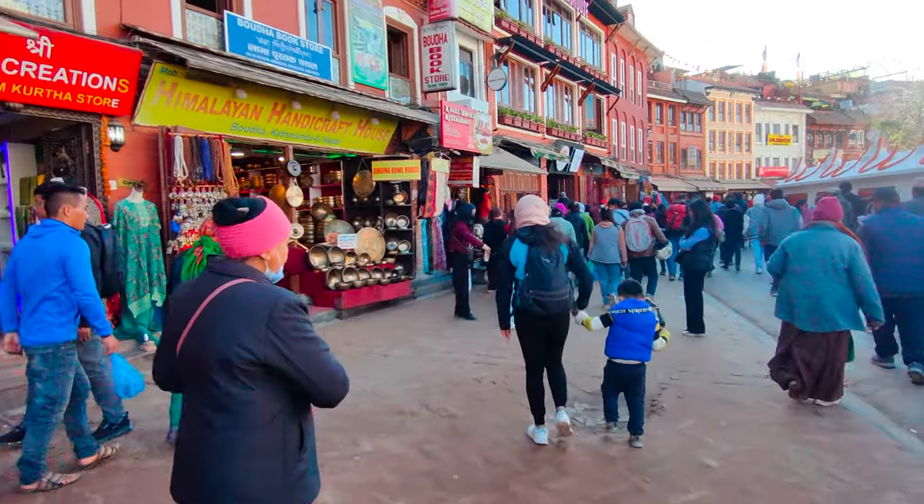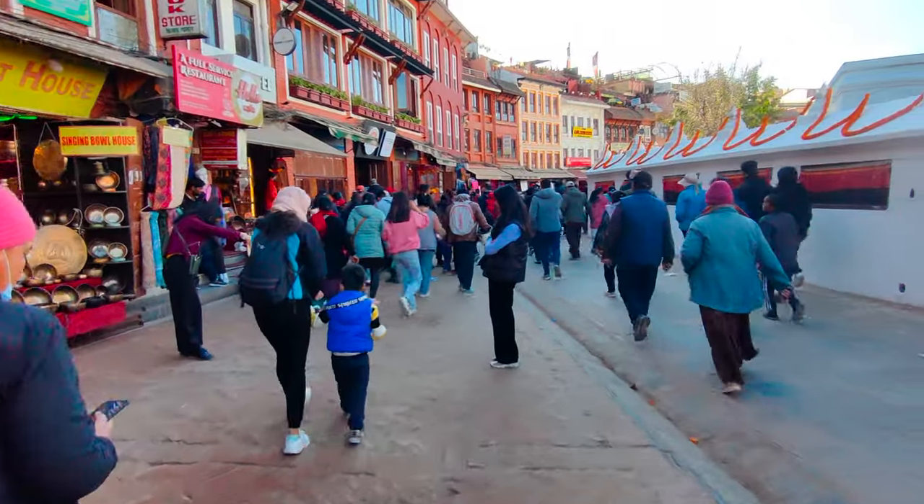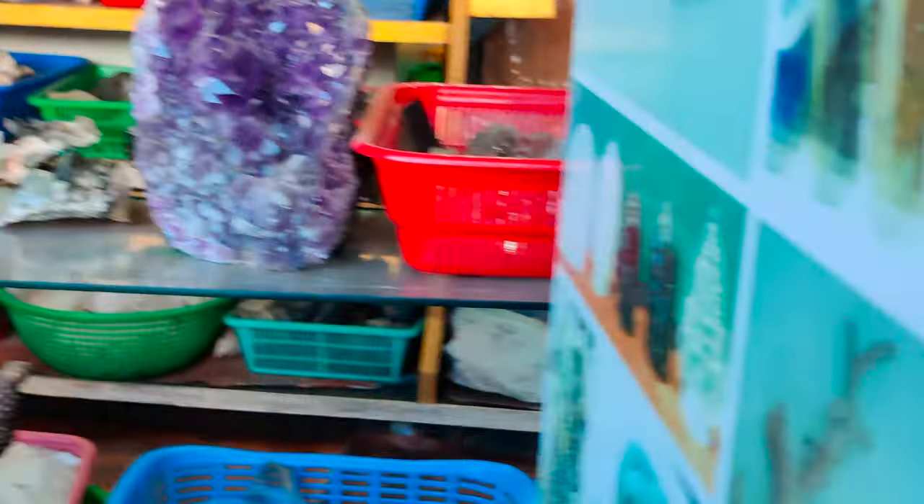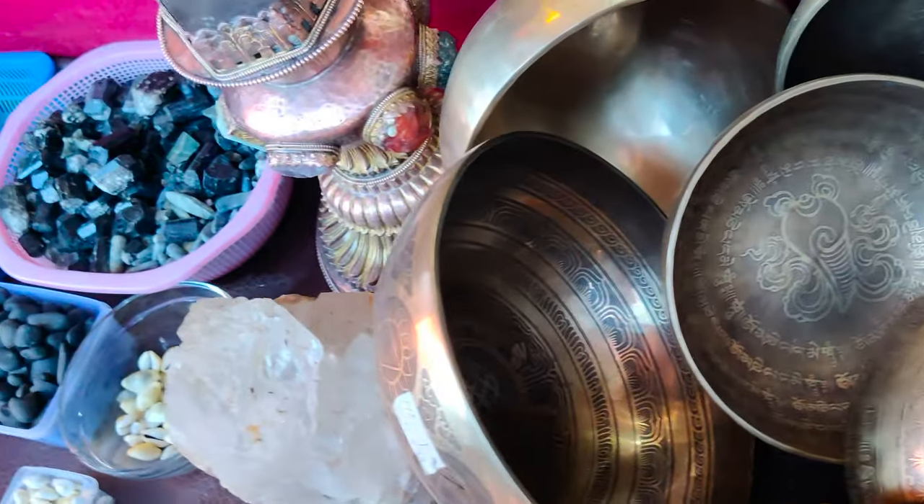There is another monastery in Boudhanath Stupa. You can see the backside. This is the Boudhanath Stupa — at least you need 2 to 3 hours to roam everything here.